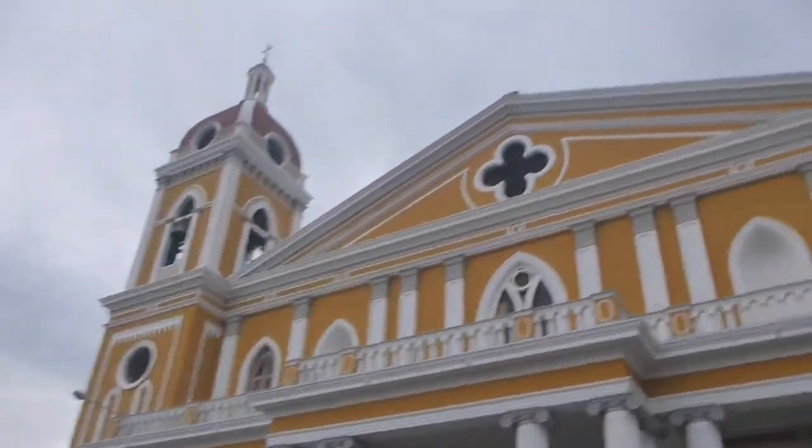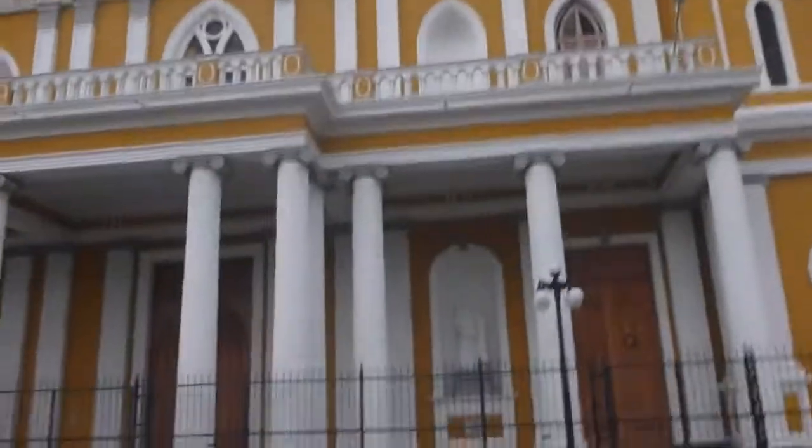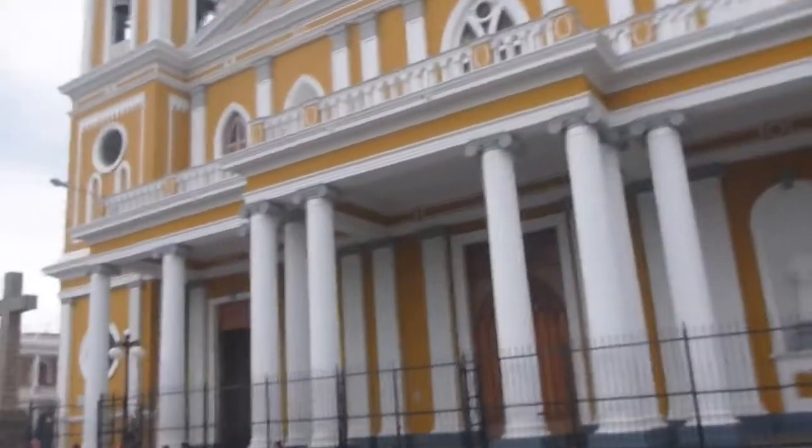It's pretty cool. There it is — the prominent cathedral in the town or city of Granada.